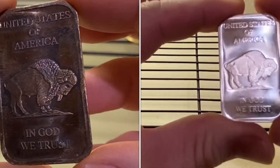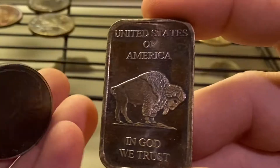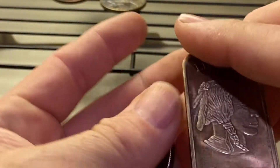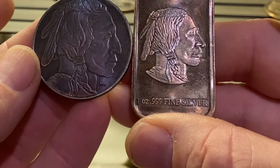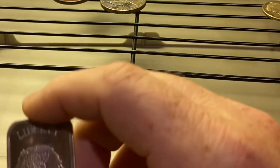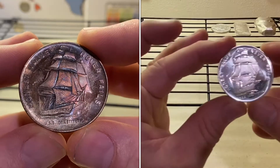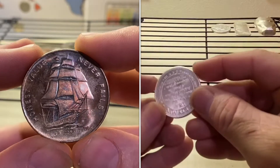That is a stunner — gorgeous, gorgeous, gorgeous! That's a stunner. Let's look at Mr. USS Constitution — 'Honest money never fails, honest value never fails.' Look at that, look at the sails of the ship, beautiful purple!